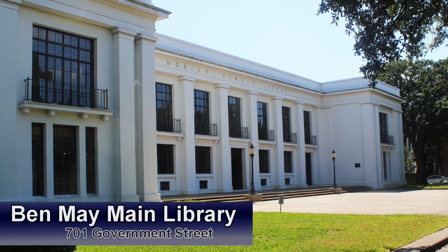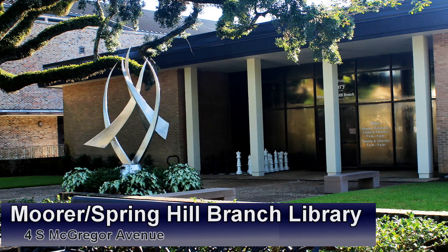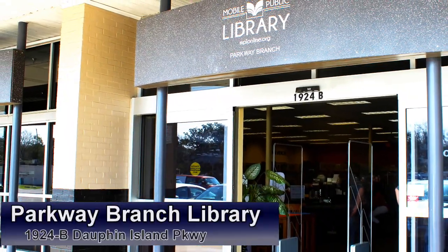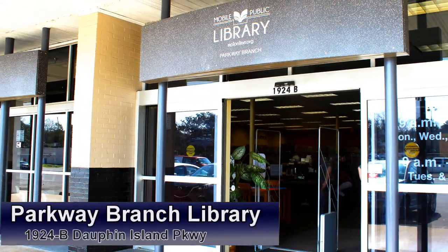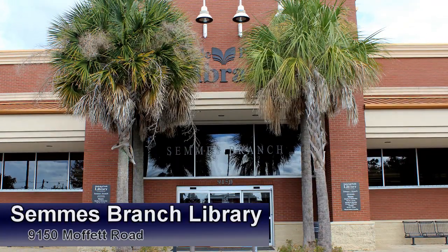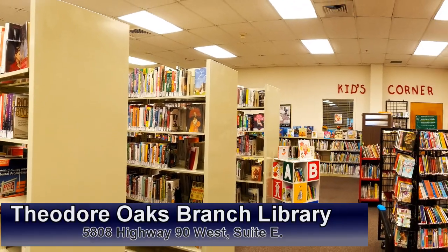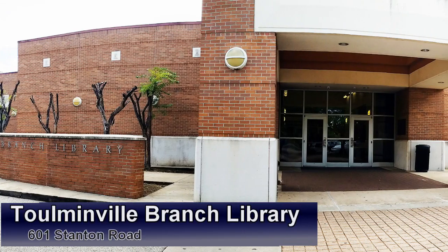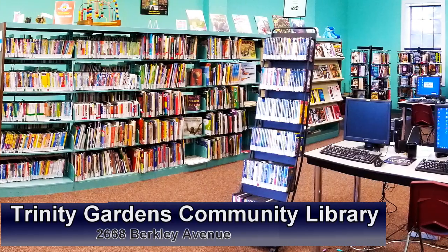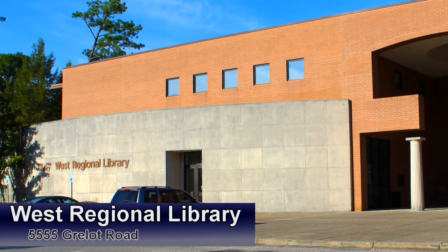Our locations include Ben May Main Library, located in downtown Mobile, the Moore Spring Hill Branch Library, Parkway Branch Library serving the DIP area, the Sarah Land Public Library, Simms Branch Library, Theodore Oaks Branch Library, Tomanville Branch Library, the Trinity Gardens Community Library, and West Regional Library, our largest location serving West Mobile.